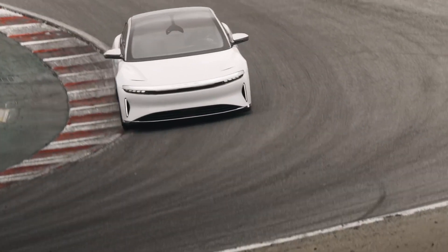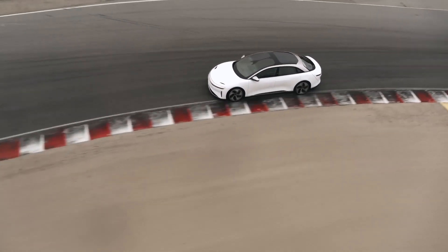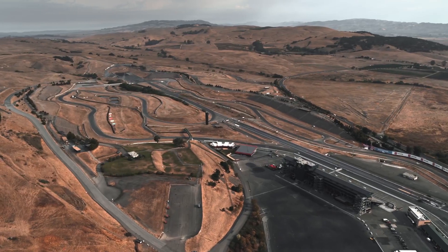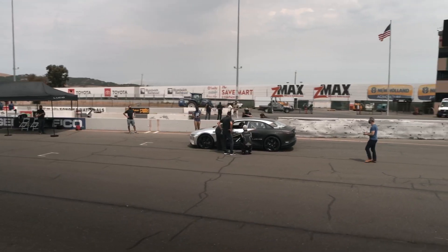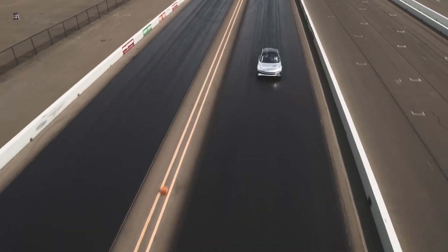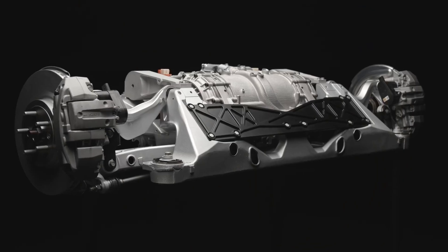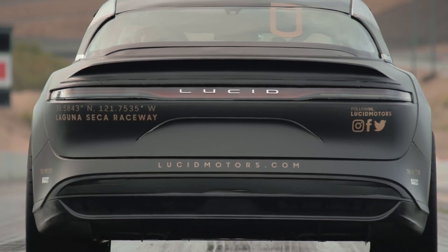I'm really delighted that Lucid Air has been validated as achieving over 500 miles of range. I like to think of it as goodbye range anxiety and hello range confidence. The surprising thing is the performance of the car — I may like fast cars, but honestly, I didn't set out to create a car as fast as Lucid Air. This relentless search for efficiency has resulted in the rest of the system being incredibly compact, and yet, unbelievably, we have over a thousand horsepower.